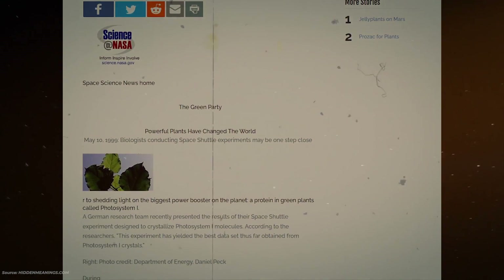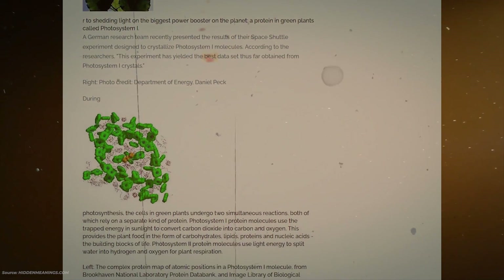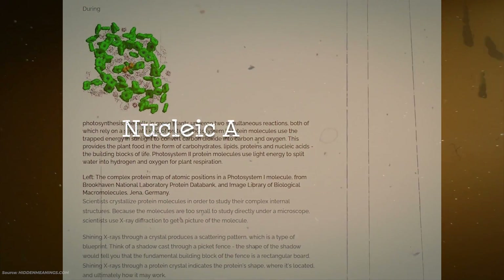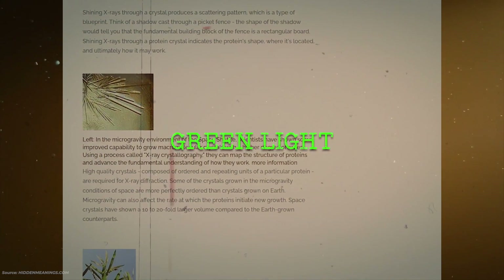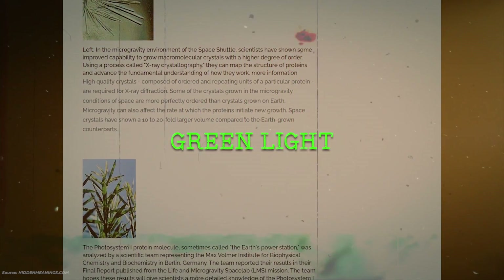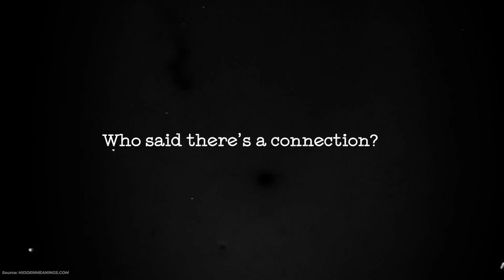Keep in mind this article: nucleic acid is DNA. Green light and DNA — we said there's a connection.